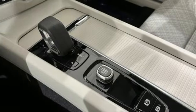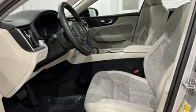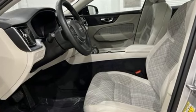First and second row express open and close sliding and tilting sunroof, gas pressurized shocks, and LED low and high beam headlights.